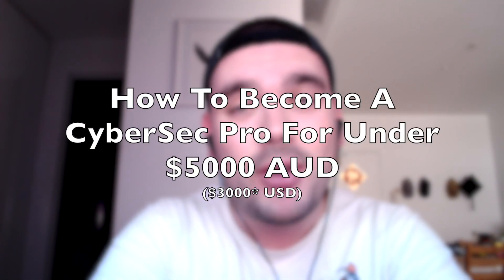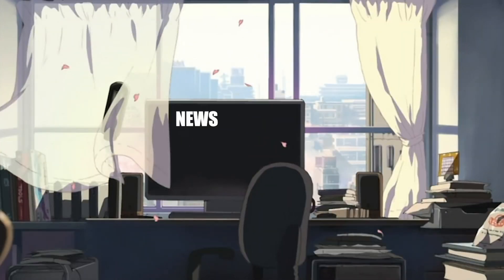Hey guys, it's DC here and today I want to talk to you about how you can become a certified cybersecurity professional for under $5,000. I know you're probably thinking five grand sounds like a lot, but when you compare it to university or college, it's pretty cheap. Considering that a lot of these jobs pay a starting wage of around $80,000 Australian dollars, which is like $60,000 US give or take, it's a pretty good deal to get into a job. And doing these certifications is probably only going to take you one year to complete anyway, maybe even less, depending on how hard you study.